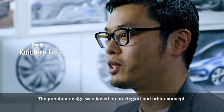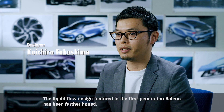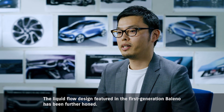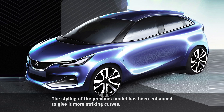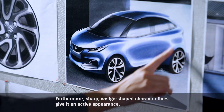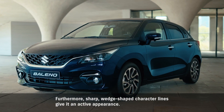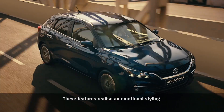The premium design was based on an elegant and urban concept. The liquid flow design featured in the first generation Baleno has been further honed. The styling of the previous model has been enhanced to give it more striking curves. Furthermore, sharp wedge-shaped character lines give it an active appearance. These features realize an emotional styling.